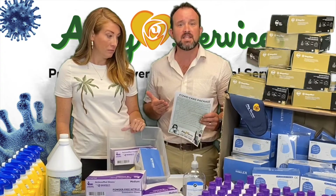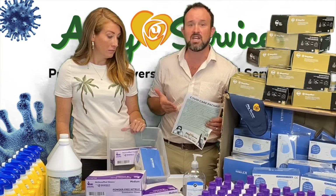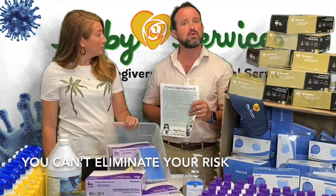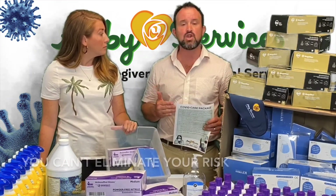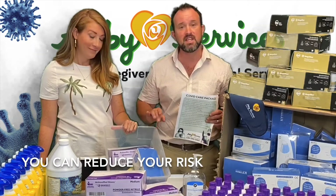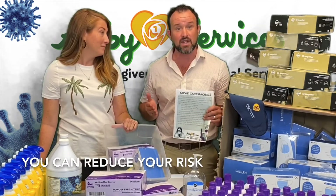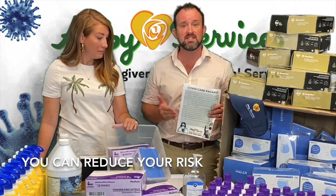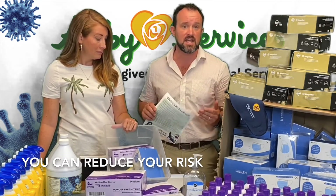I think most clients can't reduce their risk of getting COVID to zero, especially when you have a private caregiver in your home and folks coming and going, but you can reduce your risk. Our goal is that through some of the products we're giving to every client and every new client, we can reduce their risk while being safe and receiving the care that they need.